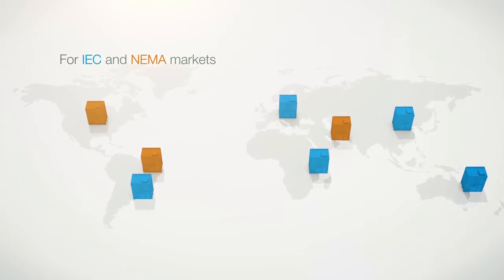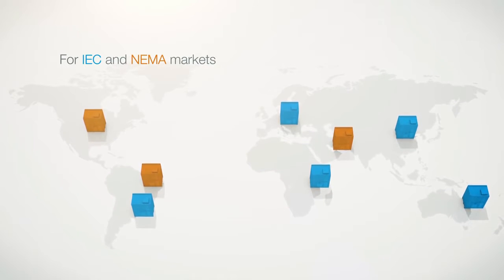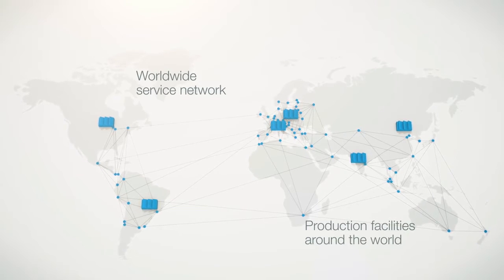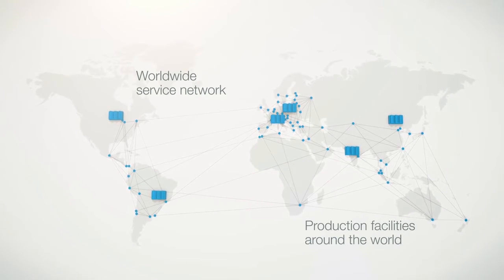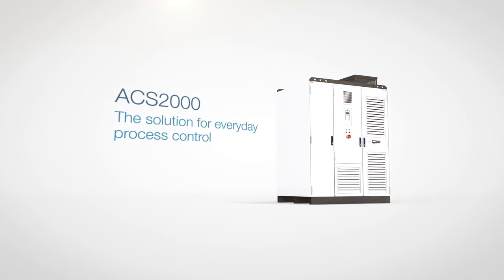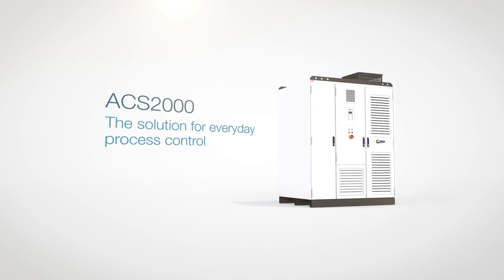IEC and NEMA specific variants are available covering local market requirements all around the world. Global production facilities and a comprehensive service network ensure that experts are always close at hand locally and globally to offer fast support everywhere. ACS2000 — the solution for everyday process control.